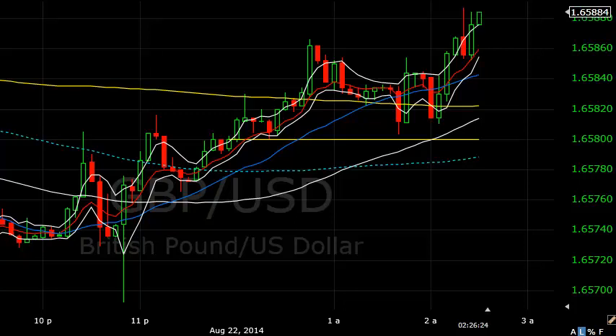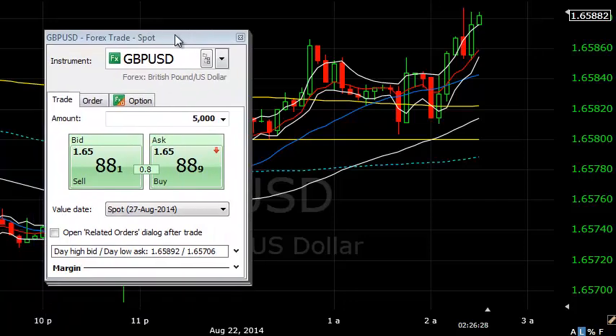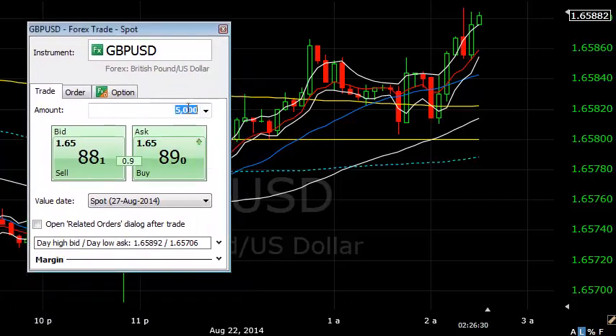Hi, this is Charlie giving you Friday's live trading. It's 7:26am, all set up, and I want to get a long off straight away here on the pound. Let's get a ticket ready. I just want to get one unit in at the moment — long straight away on the pound. I also want to look at the euro and the dollar yen.